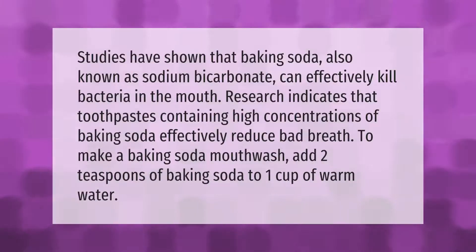Studies have shown that baking soda, also known as sodium bicarbonate, can effectively kill bacteria in the mouth. Research indicates that toothpastes containing high concentrations of baking soda effectively reduce bad breath. To make a baking soda mouthwash, add two teaspoons of baking soda to one cup of warm water.